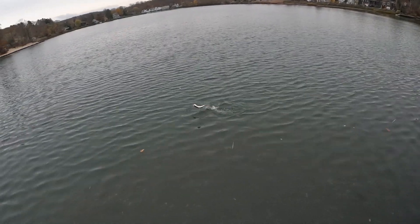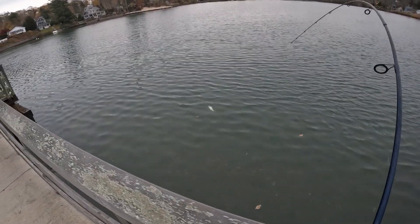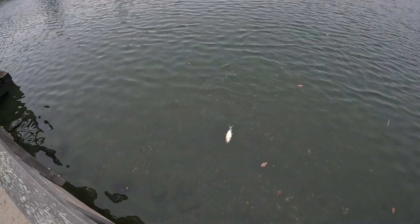Another shad — this guy's a lot smaller, more of a normal size one. Still a lot of fun on this setup.